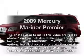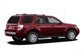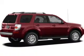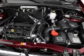Introducing the 2009 Mercury Mariner. Travel the roads in style and comfort in this great vehicle. With a reliable six-cylinder engine, the powertrain includes front-wheel drive, driven by a six-speed automatic transmission.